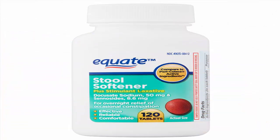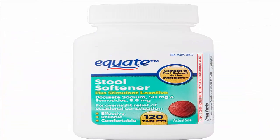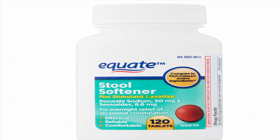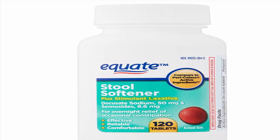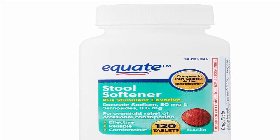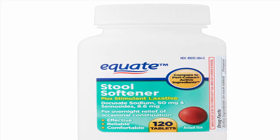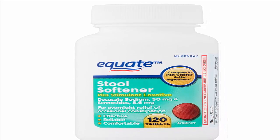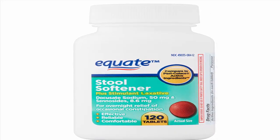Step 6: Take a stool softener. Stool softeners can be helpful if you are experiencing constipation from your hemorrhoids. OTC stool softeners such as docusate can be used to keep stools soft and reduce constipation and straining. You can take 100–300 mg of docusate daily for up to 1 week.